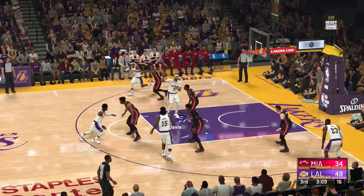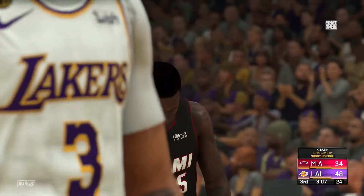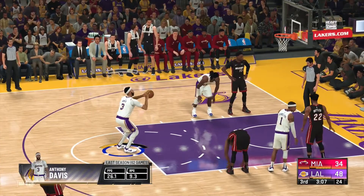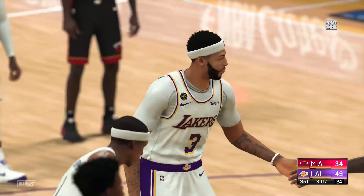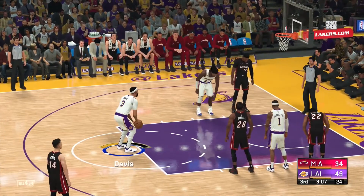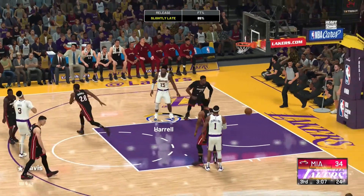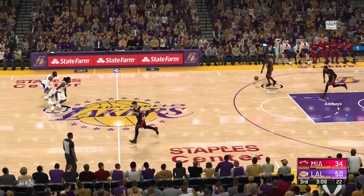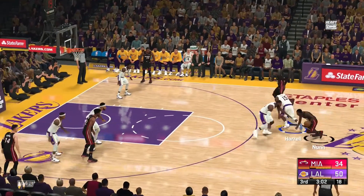Schroeder outside, inside — Davis. Just excellent recognition by Anthony Davis to sell the shot fake, gets the defense up in the air. Lakers shooting their seventh and eighth free throw attempts for the game right here — definitely an area where they can improve. Only 73% as a team from the line last year. And both free throws good for Davis — it's been a really good day for him at the line. Some other bigs have well-documented problems at the free throw line. He's not one of them.